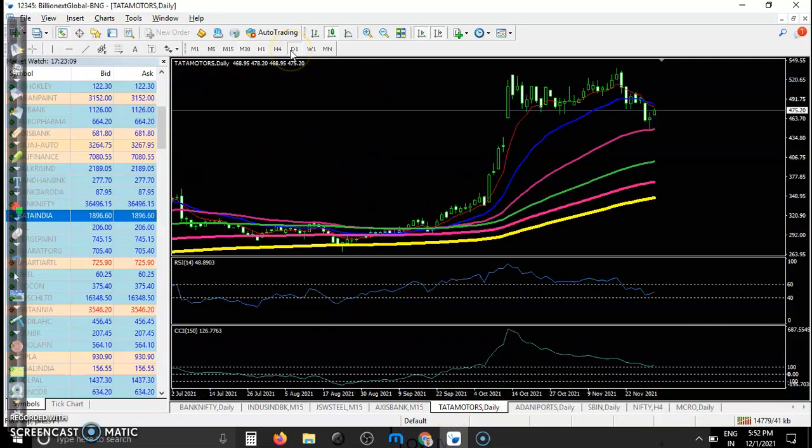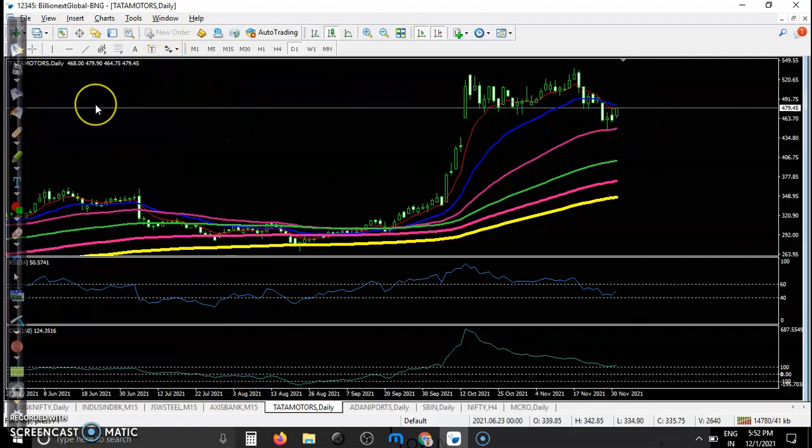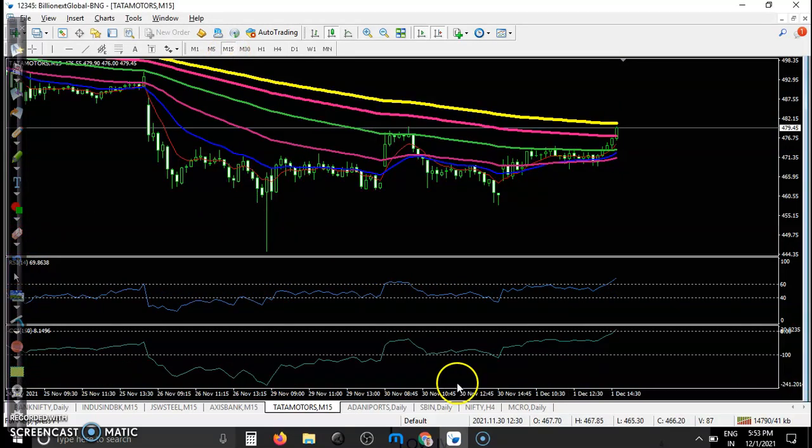Now Tata Motors — they are above the supporting line and forming a bullish confirmation, but price is still below the 20 moving average and we need a breakout. As a day trader in the 15-minute time frame, there is no trade opportunity.